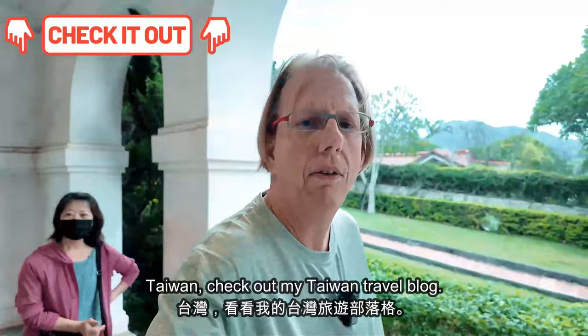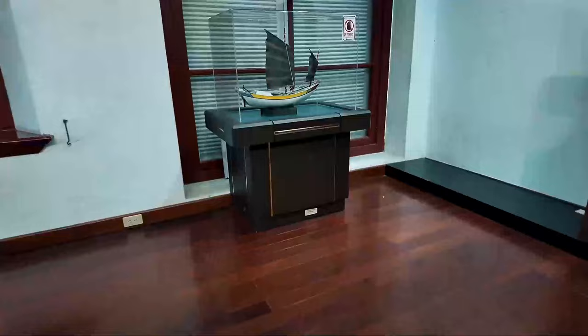If you want to learn more about Taiwan, check out my Taiwan Travel Blog. The link will be in the description below.